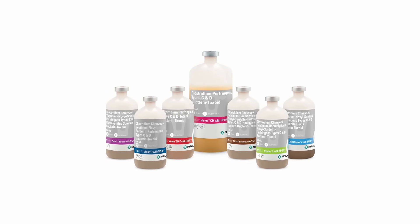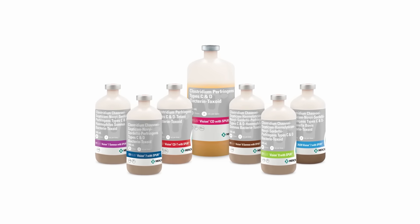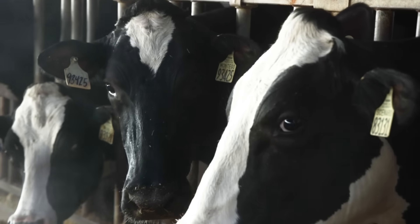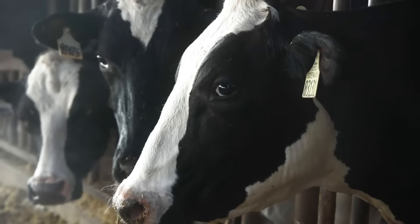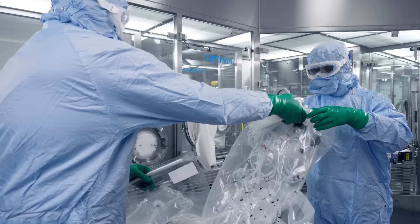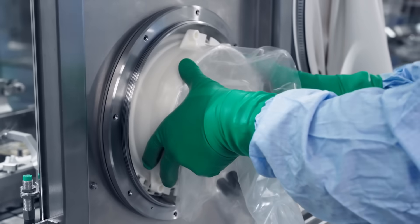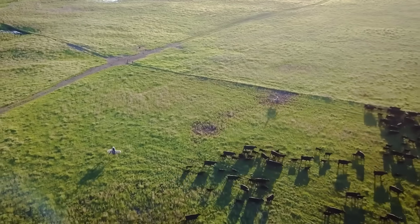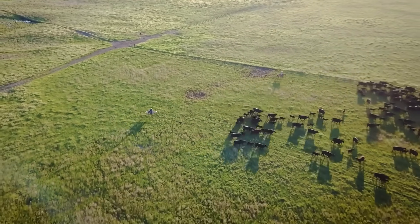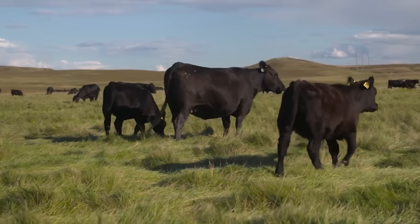Today, Merck Animal Health offers more than half a dozen Bovilis Vision vaccines, including combinations that protect against pink eye and H. somnus. We continue to study the effects of this vaccine on milk production and also the rate of gain in cattle. When compared to conventional clostridial vaccines on the market today, Bovilis Vision offers better feed conversion and higher weaning weights. Vision is just one example of Merck Animal Health's commitment to vaccine research and development. Immunology is really important — for us to understand immunology helps us better address the evolving challenges in the industry. Merck Animal Health has a history of finding a better way forward. Today we offer one of the most complete vaccine portfolios, and we're committed to continuing to find new discoveries that will successfully advance cattle health.